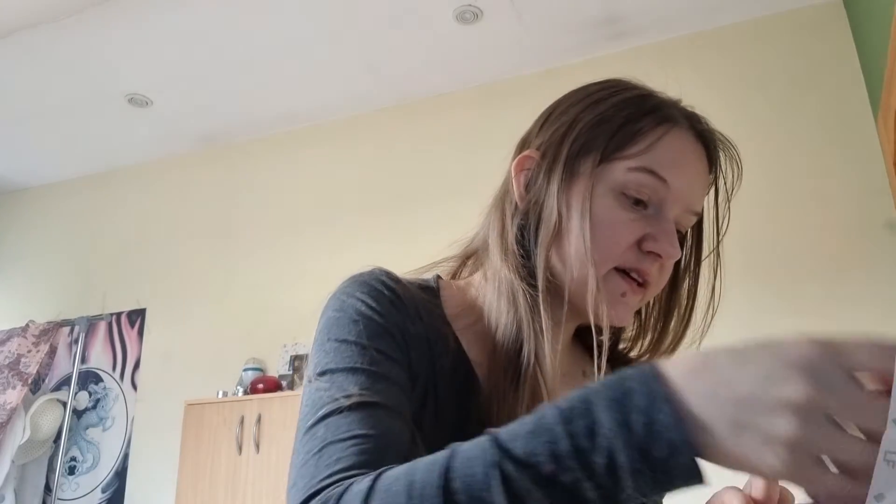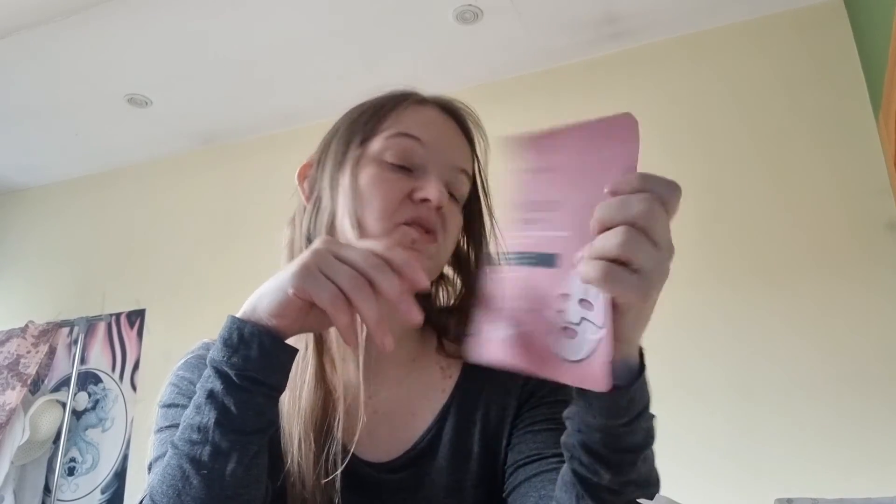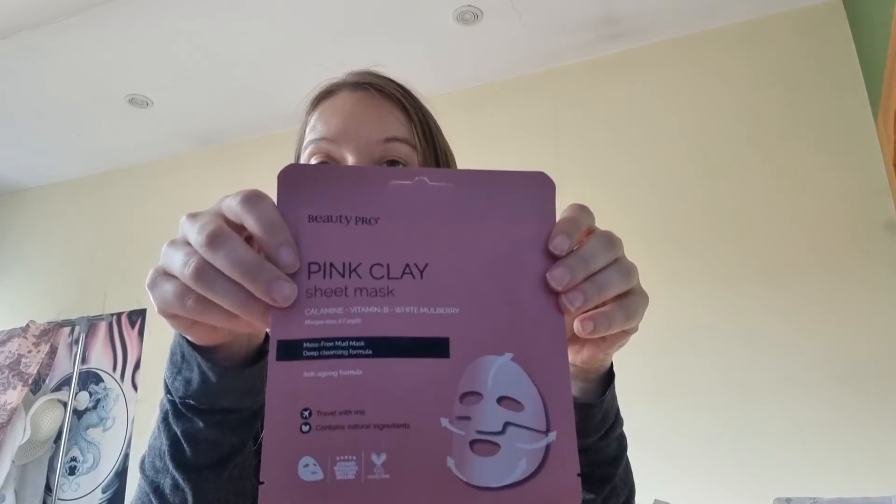The last item is a random product — a pink clay sheet mask with calamine, vitamin B, and white mulberry. It will travel with me. I like these single-use masks. It's anti-aging — quite good.